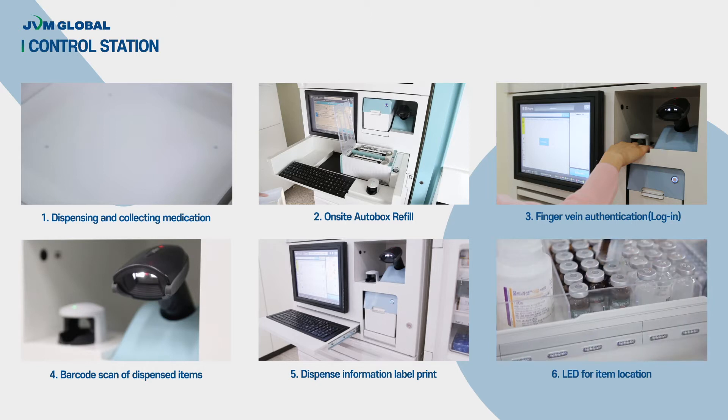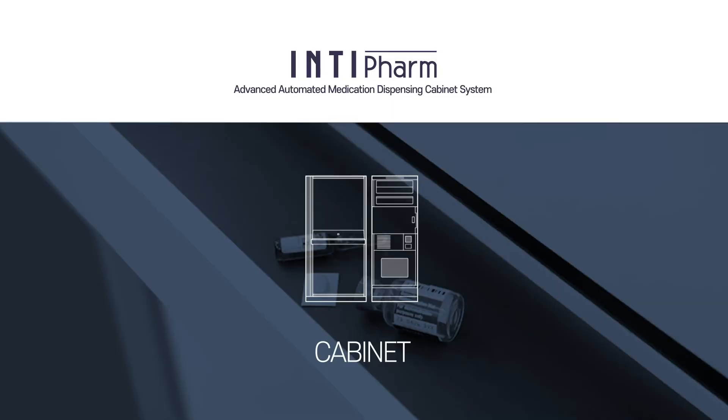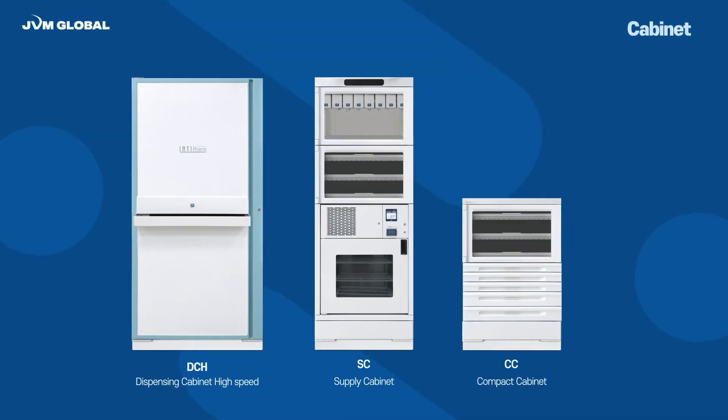LED lights indicate the location of each item. Cabinets that JVM offer are DCH, Dispensing Cabinet High Speed, SC, Supply Cabinet, and CC, Compact Cabinet.